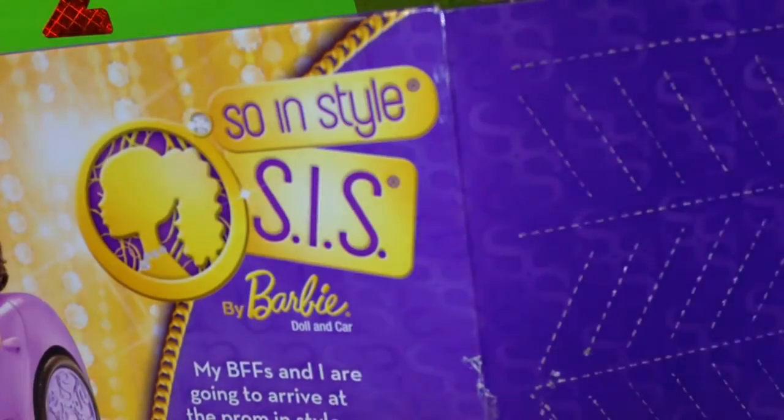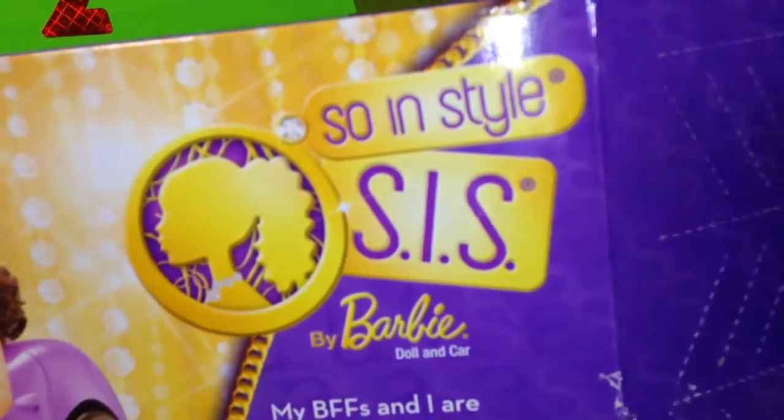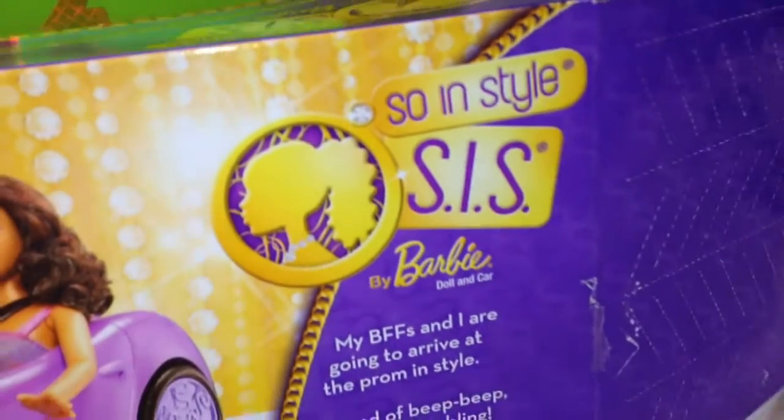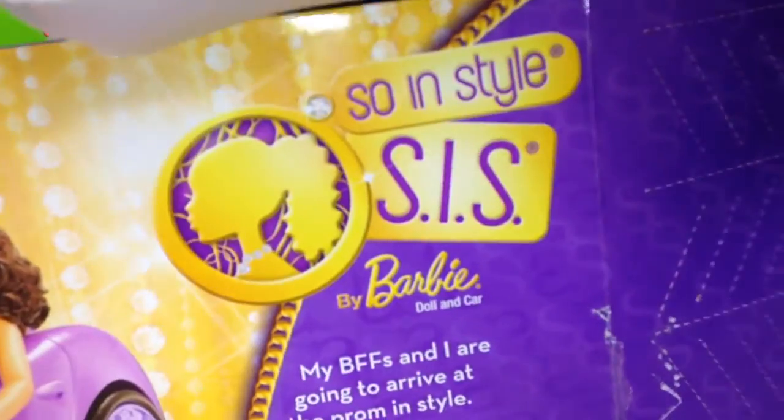Okay, get that part open. There's another part open. We're going to take it out and look at it. Get it out now. Oh, here she comes! Here comes Trishel and her bling bling car!